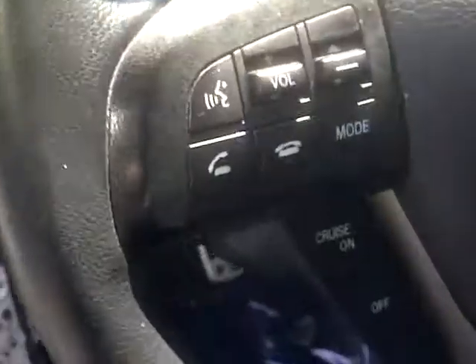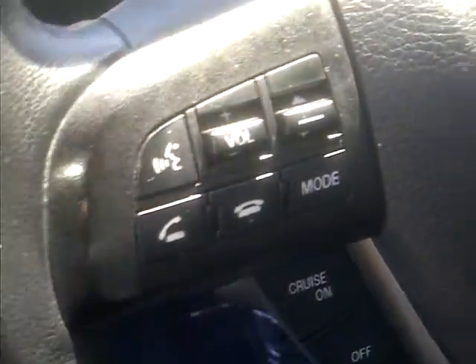On the steering column, all your controls — your media controls, Bluetooth system.